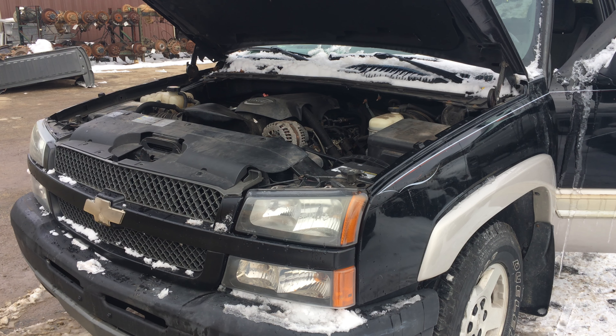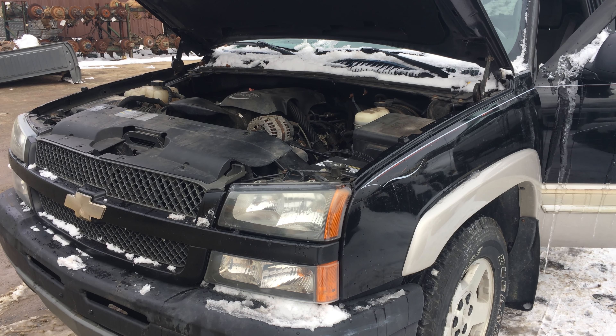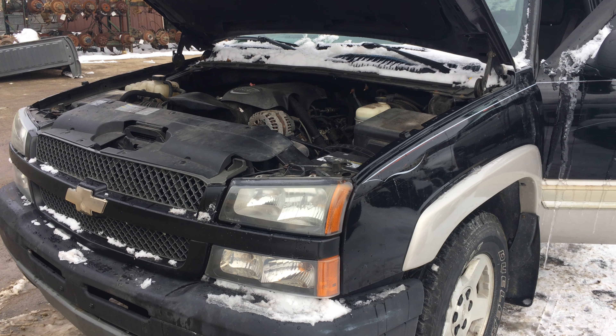Welcome to Just Chevy Trucks. Today we've got a 2005 Silverado with the L33 all-aluminum high-output engine — I believe they're 310 to 315 horsepower. They put flat-top pistons in them, and I believe they use the 799 or 241/243 heads. Basically a great combination.